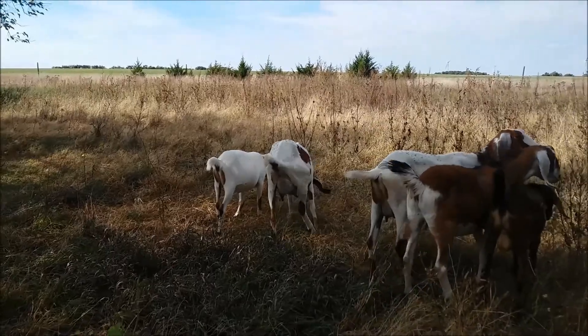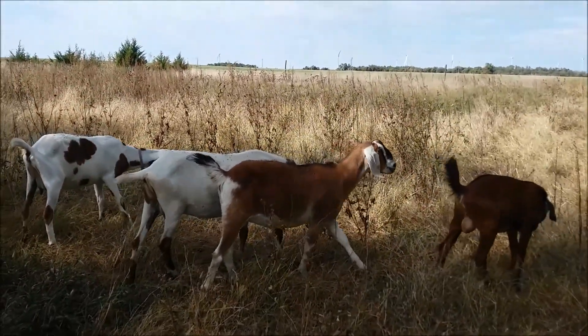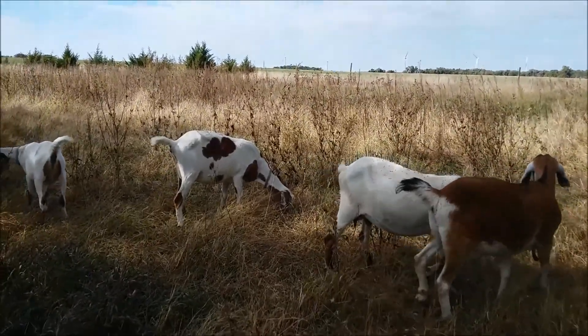We came out to get the goats. They were way out here in this new addition, so we decided to walk out here and see how they were enjoying this area.